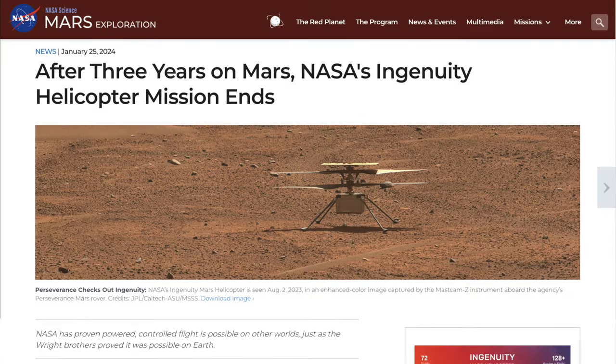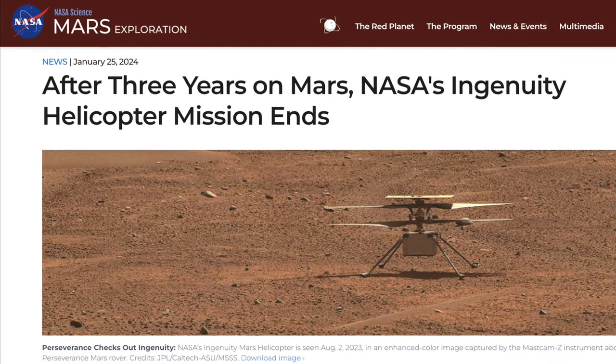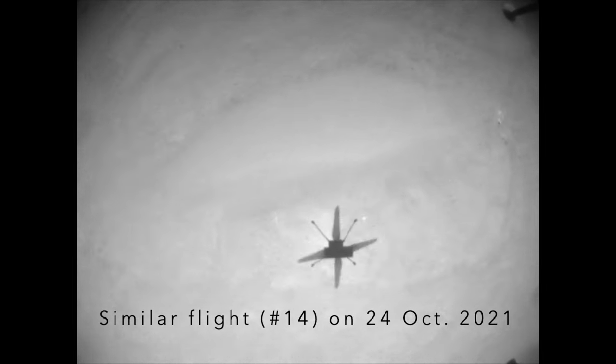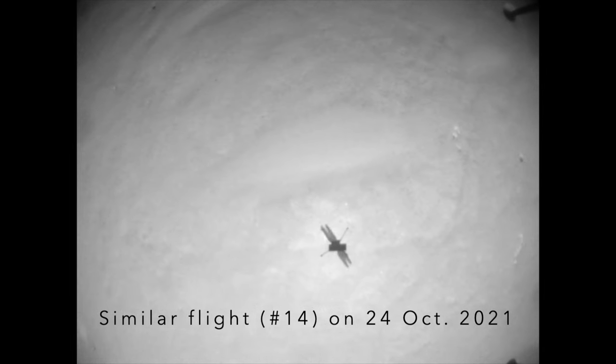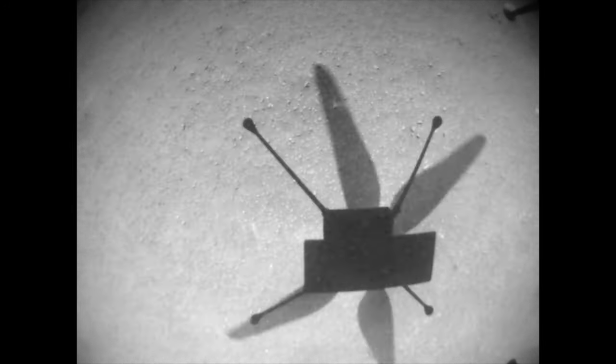Late last month, the world learned that the overachieving little helicopter on Mars had made its final flight. After struggling to navigate in a landscape with few landmarks, Ingenuity's 72nd flight was intended to help it regain its bearings. But after the short pop-up flight, it apparently misjudged its position relative to the ground, resulting in its four-foot-long rotors slamming into a sand ripple at more than 2,500 RPM.